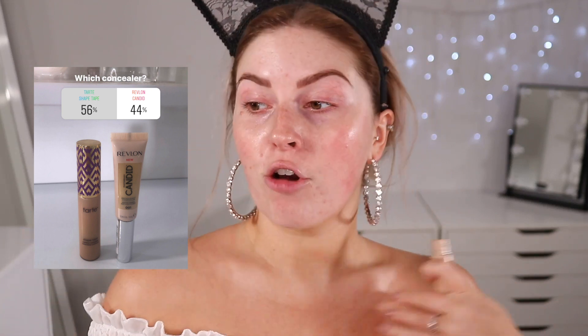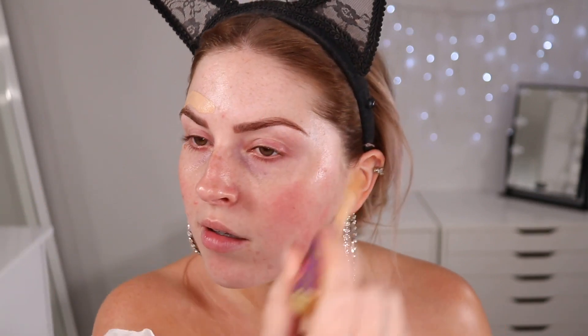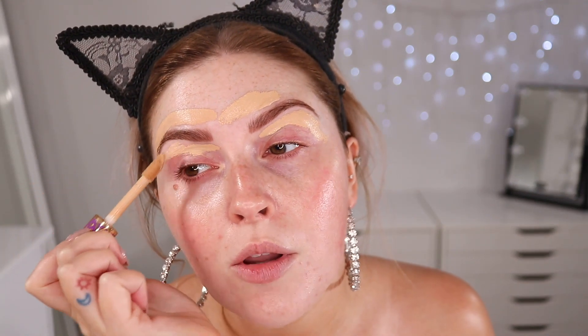Next, we're doing a little bit of concealer just to carve out my eyebrows, which I've been loving to do lately. The winner is the Tarte Shape Tape. I'm using the shade light medium sand around my eyebrows today. I do have fake tan on right now so I'm using a slightly darker color than normal. I'm taking my jewel-ended petal brush and painting that around the outsides of my eyebrows.